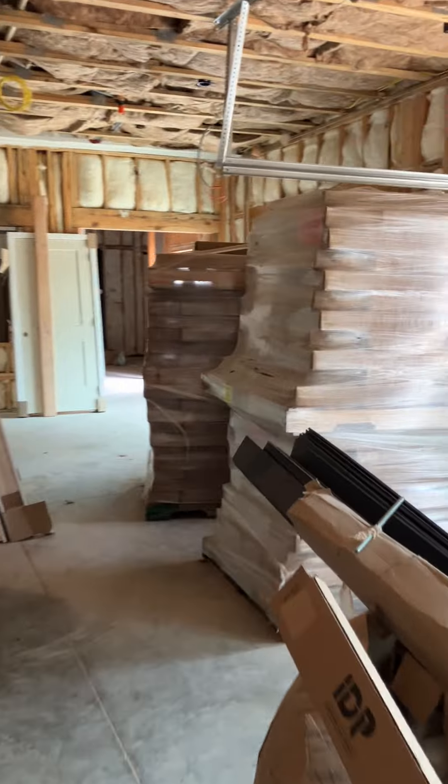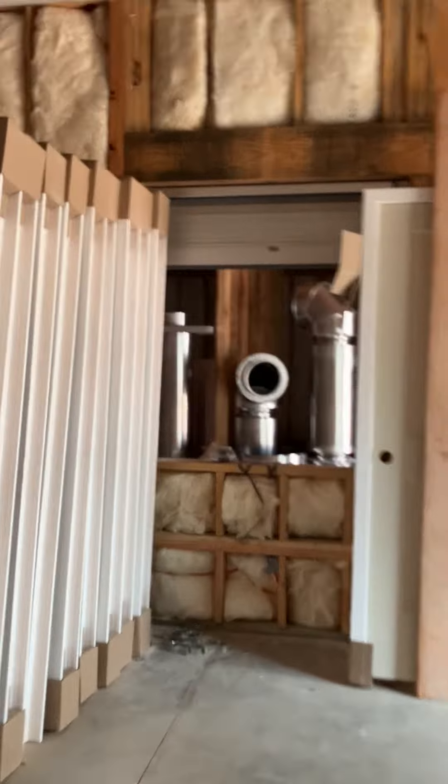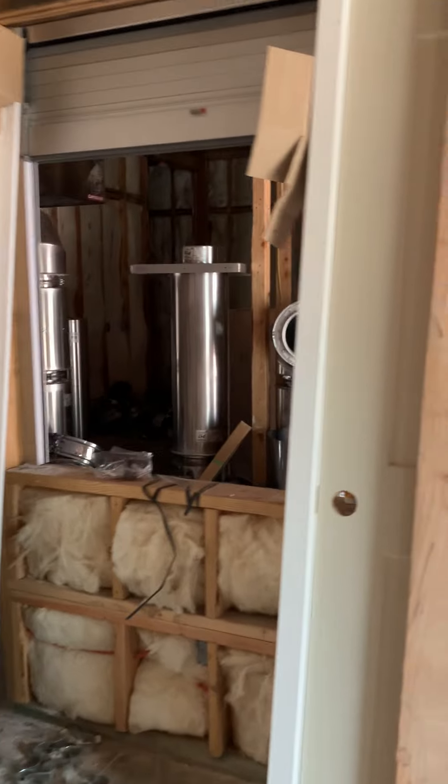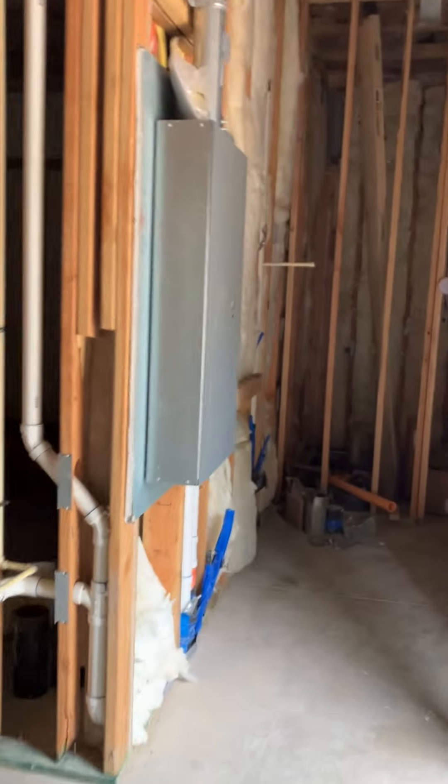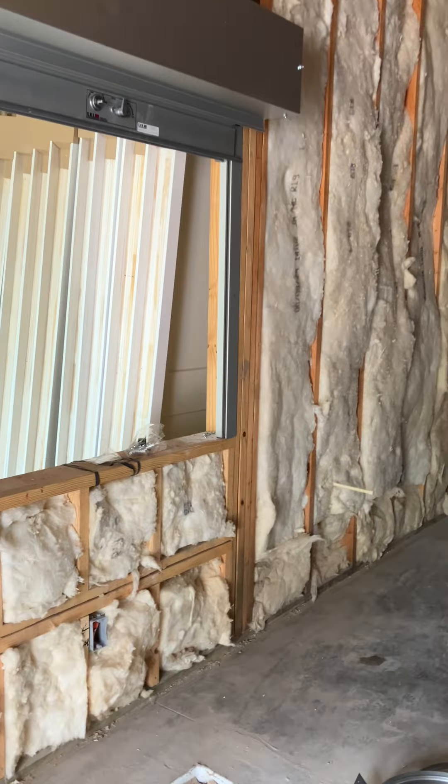Over here is our ceramic studio. Coming in, this is going to be the wet area, and the kiln room is over there. Really beautiful big doors that open up and lots of space for making ceramics. We're walking back out into the gallery area.